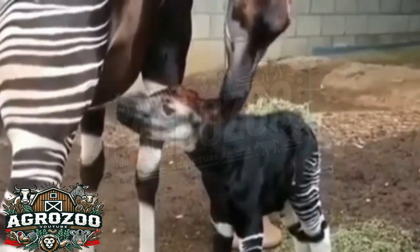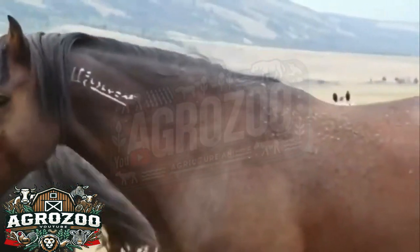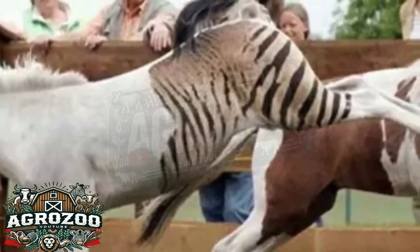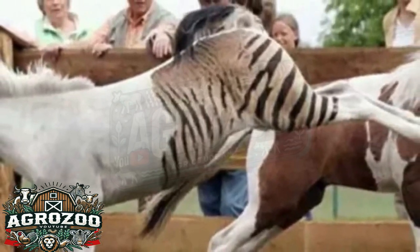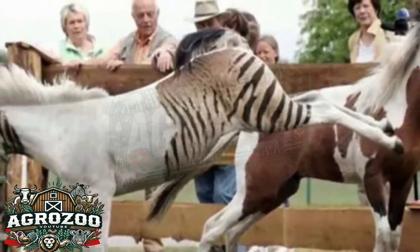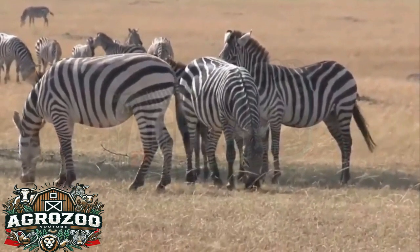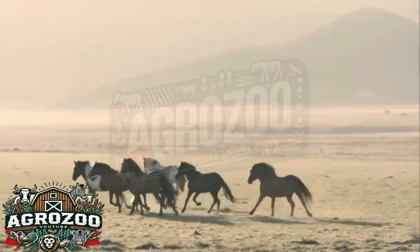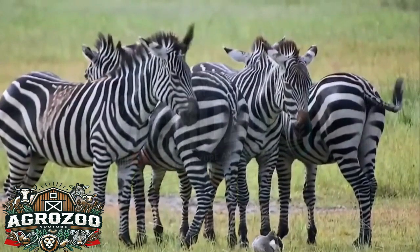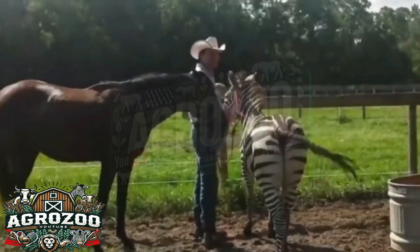The zebralo attracts a lot of attention from curious people and animal lovers, often being featured in TV shows, documentaries, and viral videos. Its unique appearance, combining the familiar body of a horse with the exotic stripes of a zebra, makes the zebralo a star attraction. One of the zebralo's genetic advantages is its strength and endurance — by inheriting the vigor of zebras, which are accustomed to living in African savannahs and facing predators, the zebralo is remarkably robust and agile. While zebralos can be trained to a certain extent, they still retain a strong wild nature, making them less reliable than horses for activities that require obedience and a calm temperament, such as riding or agricultural work.